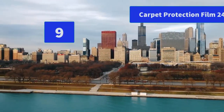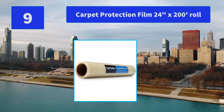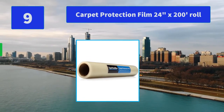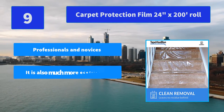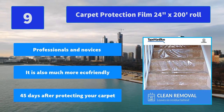Number 9: Carpet Protection Film, 24 Inches x 200 Roll. One of the toughest aspects of construction and renovation projects is the collateral damage that is too often incurred — and the time it takes to clean. Main Feature: Suitable for professionals and novices. It is also much more eco-friendly, lasting 45 days after protecting your carpet.